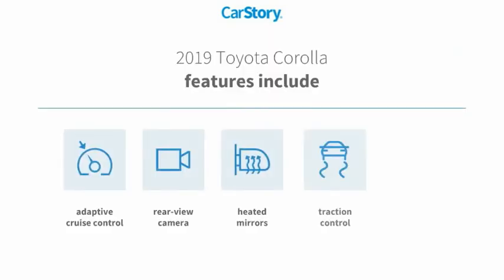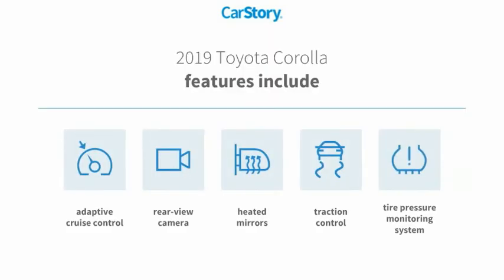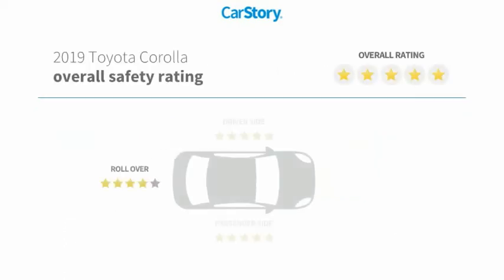Features also include traction control, rear view camera, heated mirrors, tire pressure monitoring system, and adaptive cruise control, with these ratings.